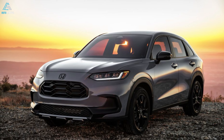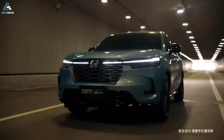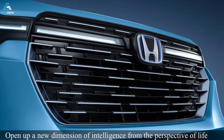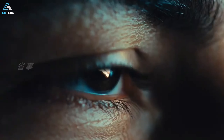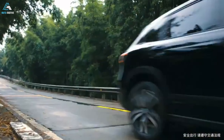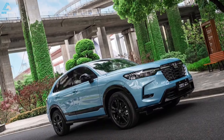Honda HR-V models: The 2024 Honda HR-V crossover SUV is available in three trim levels — LX, Sport and EX. All are powered by a 2.0-litre four-cylinder engine making 158 horsepower and 138 pound-feet of torque, mated to a continuously variable automatic transmission. Front-wheel drive is standard, and all-wheel drive is optional.